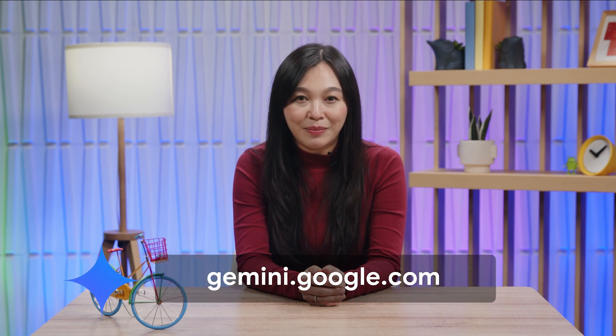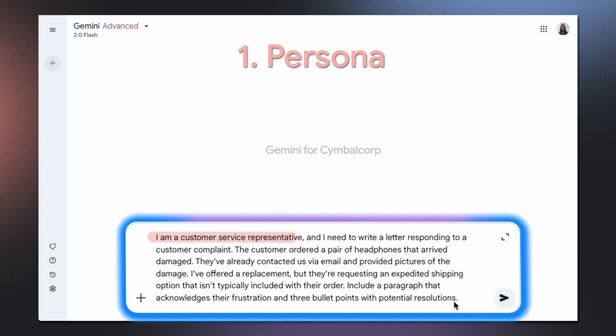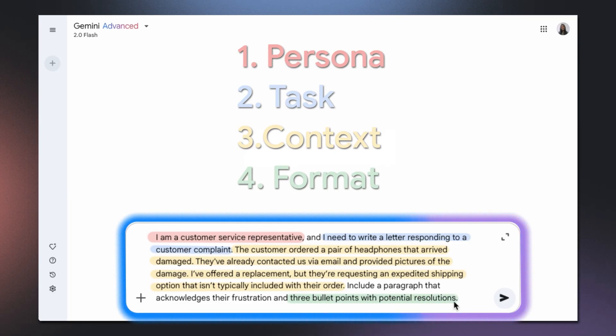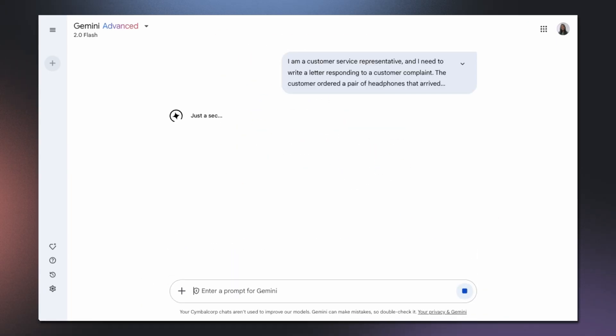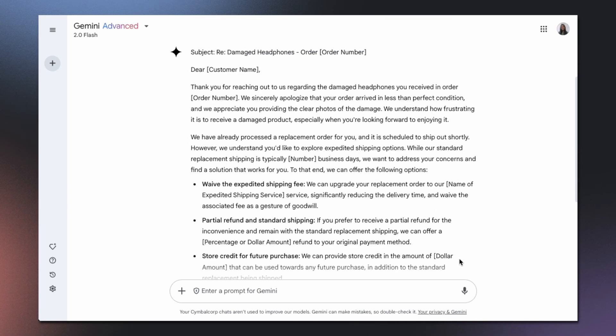Let's see this in action. I'm going to open Gemini.Google.com and chat directly with Gemini. Let's say I'm a customer service representative responding to a complaint. I'm going to say: 'I'm a customer service representative and I need to write a letter responding to a customer complaint. The customer ordered a pair of headphones that arrived damaged. Help me brainstorm a paragraph that acknowledges the frustration, as well as add three bullet points with potential resolutions.' As you can see, this level of context and detail can go a long way in resolving issues efficiently.